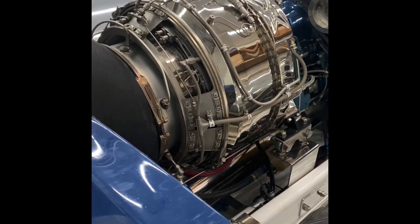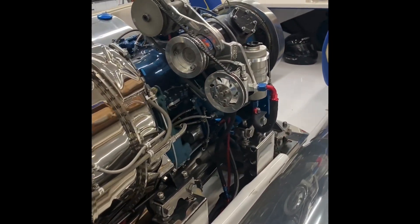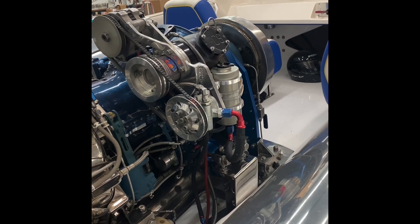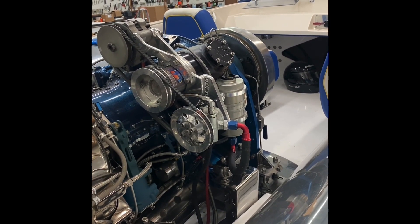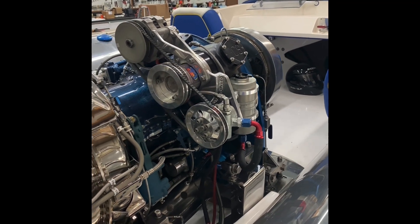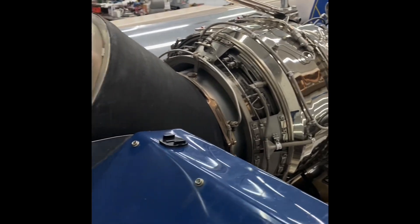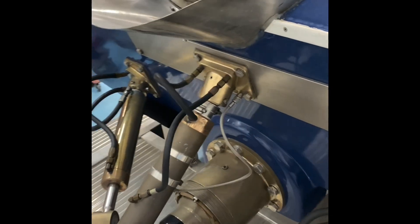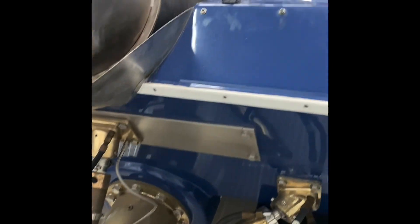I've had to change oil in the drives, but even the belts on the engine are still original. The brake pads that stop the gear train are all original — they hardly ever get used. Once the thing is in the water and slows down by the prop, it hardly puts any pressure on the brakes. It's been a really good boat.